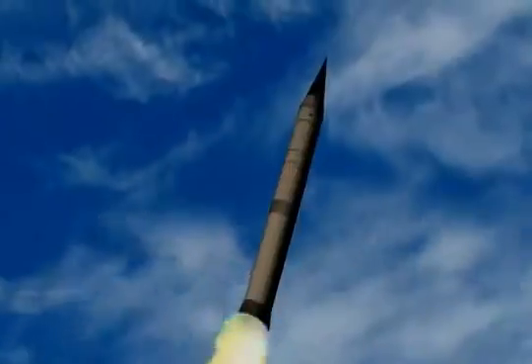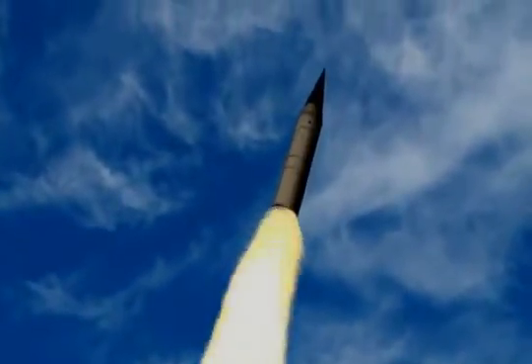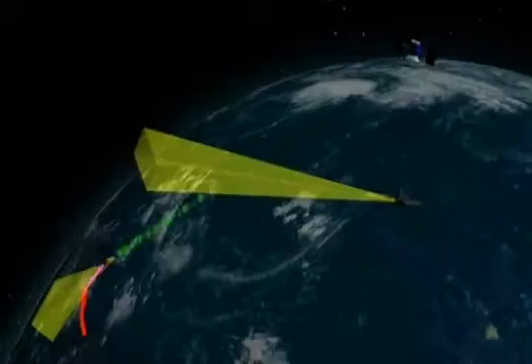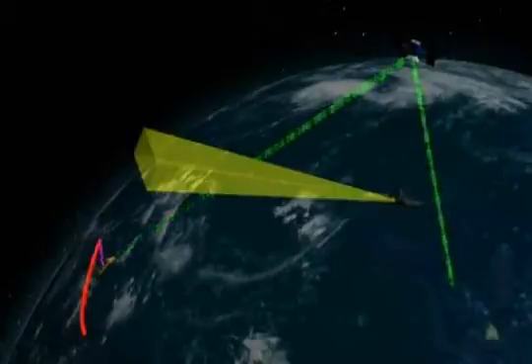The intermediate range ballistic missile target, the LV-2, was launched from Meck Island on the Marshall Islands. The target launch time was not disclosed to the AN/TPY-2 or the USS O'Kane. The target flew a nominal trajectory, and after second stage booster burnout, the mock warhead separated from the booster. As the target rose above the horizon, the AN/TPY-2 radar acquired the target and placed it in track.